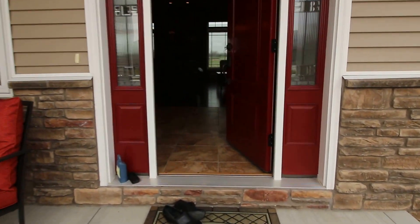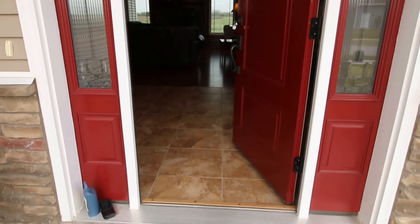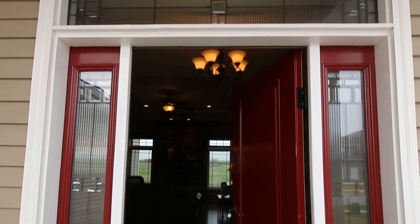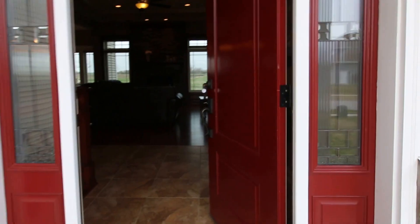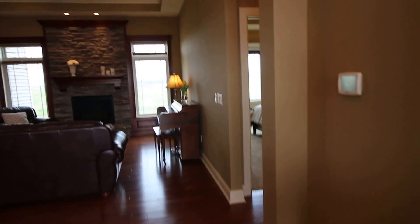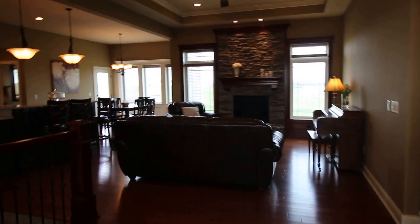This home was built in 2013 by Tasteful Homes and there are some very signature aspects of this builder, such as a front ThermaTru door. ThermaTru doors are high-end exterior doors. They have a triple pin locking system and you'll notice a particularly lovely glass design in the side lights and the window above the door.